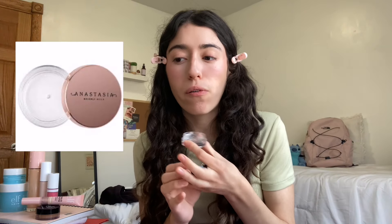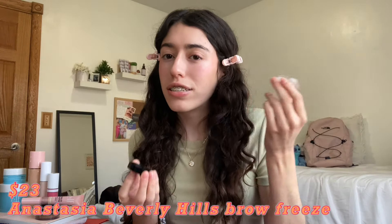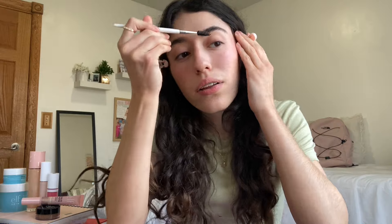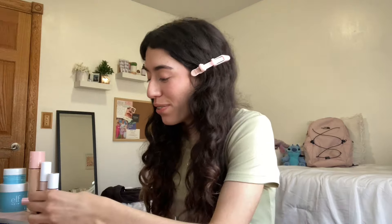Now the ELF Brow Lift Gel — only $6. I've used this so much and look how much product is still left. It's a dupe for the Anastasia Beverly Hills Brow Freeze which is $23. I'm using the matching ELF Lash and Brow Wand brush which is only $2. Look how good my eyebrows are turning out — it makes them look laminated. I'd give this a 10 out of 10.